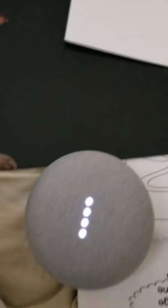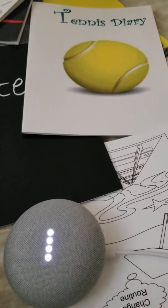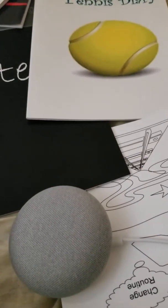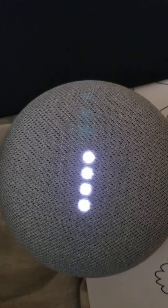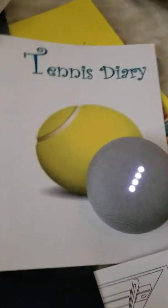This is Rita Ferdinando. Hey Google, what books are available by author Rita Ferdinando? Sorry, I don't know how to help with that. I'm still learning. Hey Google, what books are available by author Rita Ferdinando? Sorry, I don't know how to help with that. See? Hey Google, what books are available by author Rita Ferdinando? Sorry, I'm not sure how to help. Now she's saying she's not sure. Hey Google, what books are available by Rita Ferdinando? Sorry, I don't know how to help with that. See, she's still learning.